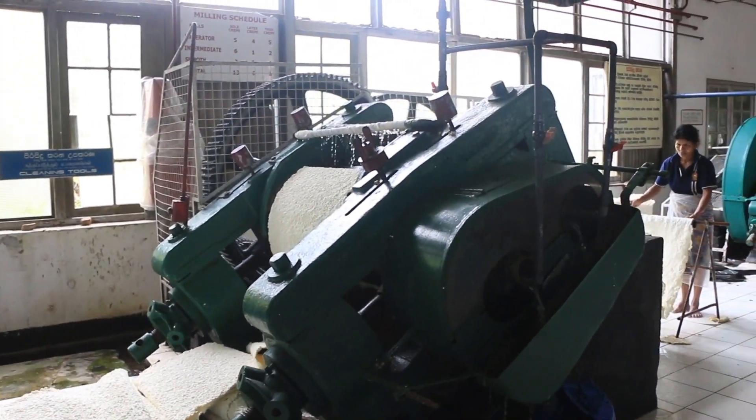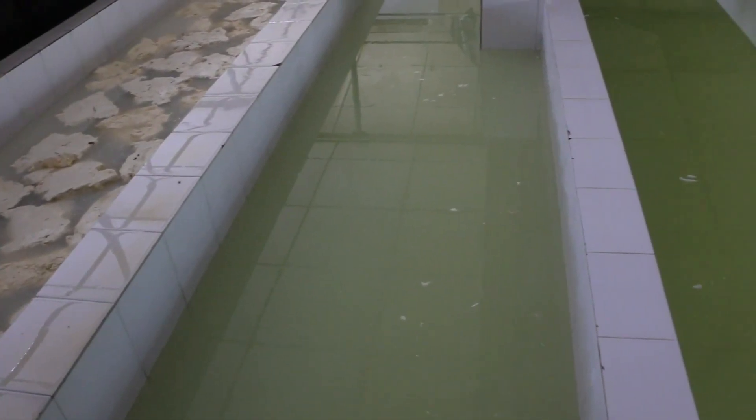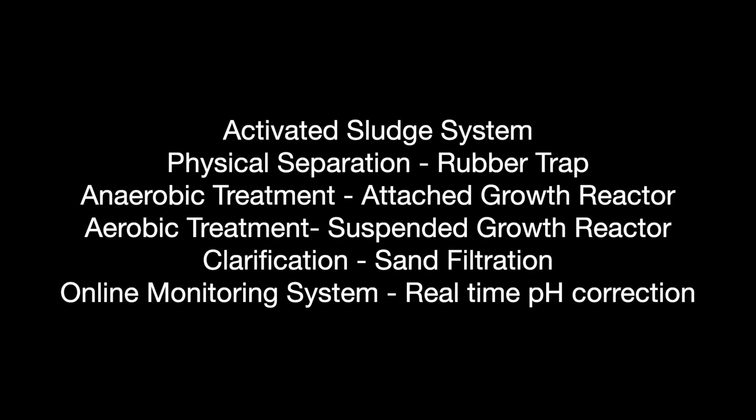High electrical conductivity level and low pH in the wastewater were results of using ammonia and sulfuric acid at the manufacturing process. Wastewater treatment was done through an activated sludge system, and firstly, physical separation of suspended and dissolved excess rubber particles was carried out.